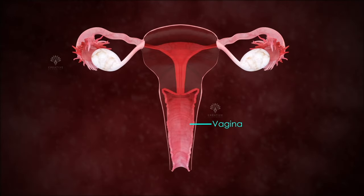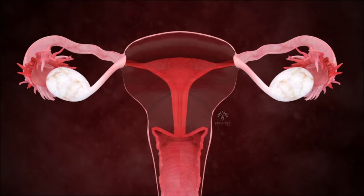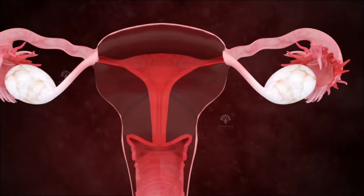The vagina, a muscular tubular tract, leads from the uterus to the exterior of the body.